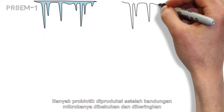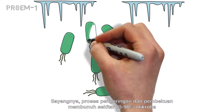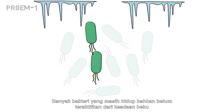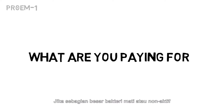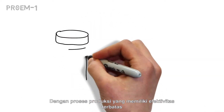Many probiotics are manufactured after freeze-drying their microbes. Unfortunately, the freeze-drying process kills 85 to 90 percent of them. Many of the remaining bacteria don't even activate from their frozen state until they've almost left your system. If most of the bacteria are either dead or inactive, what are you paying for?